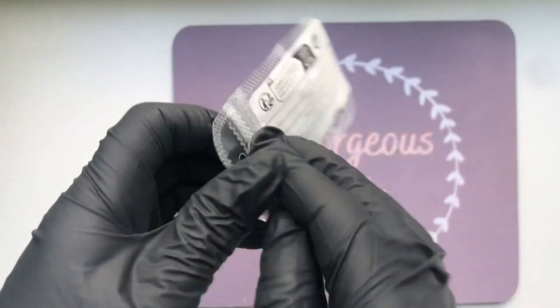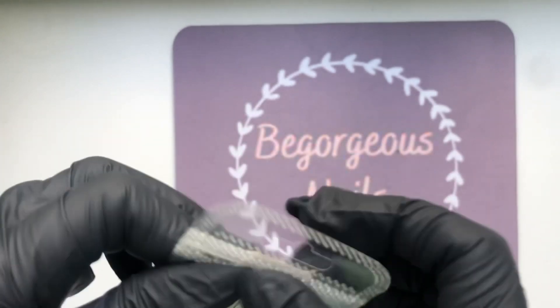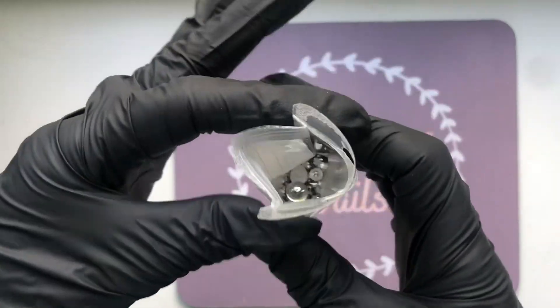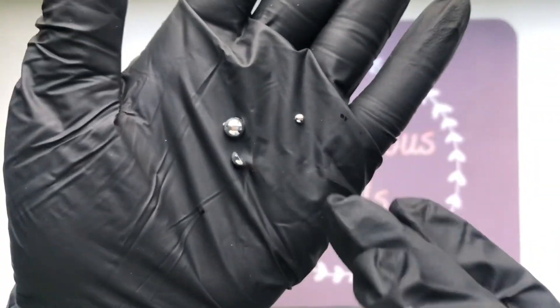Next up I got these studs — they're silver chrome-looking, almost diamondy in this lighting but not quite. They come in all different sizes and are perfect for adding just a little something different to your nail set.